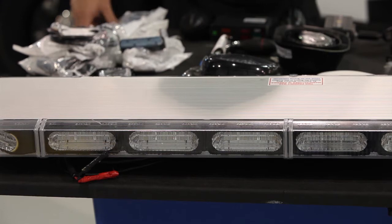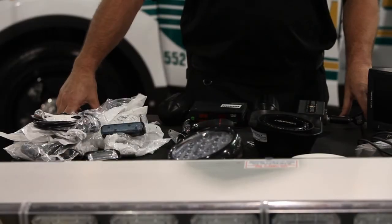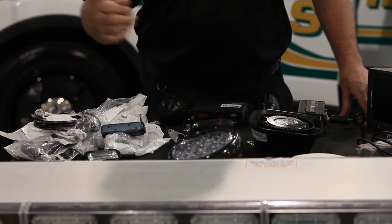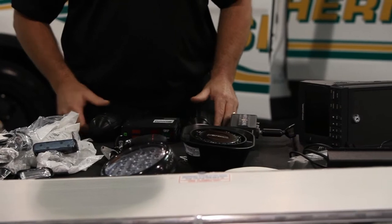We'll start out with the light bar — it's LED technology. Even the spotlight we use today is LED technology. This is a radar system with a front antenna, tracking vehicles coming and going.